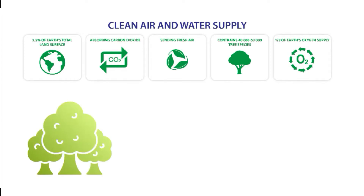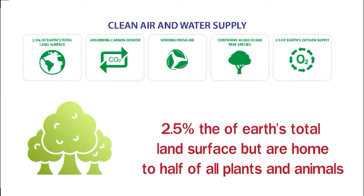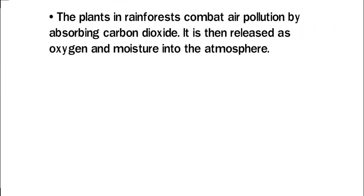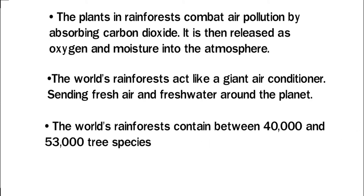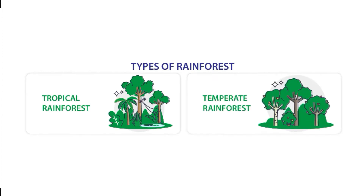Rainforests cover only 2.5 percent of the earth's total land surface but are home to half of all plants and animals. The plants in rainforests combat air pollution by absorbing carbon dioxide, which is then released as oxygen and moisture into the atmosphere. The world's rainforests act like a giant air conditioner, sending fresh air and fresh water around the planet. They contain between 40,000 and 53,000 tree species and produce one third of the earth's oxygen supply.